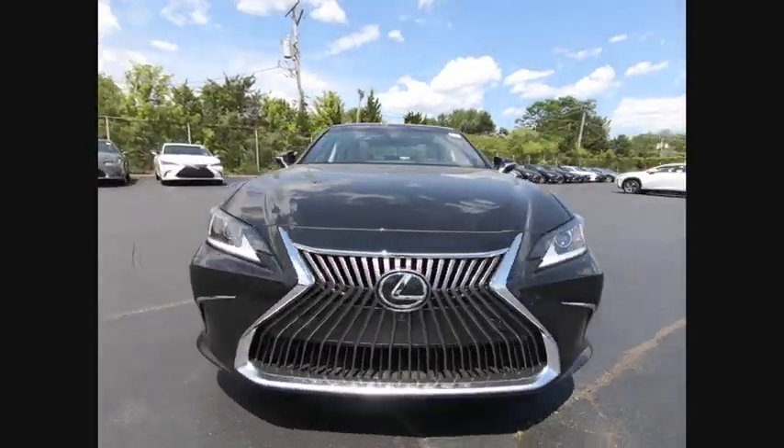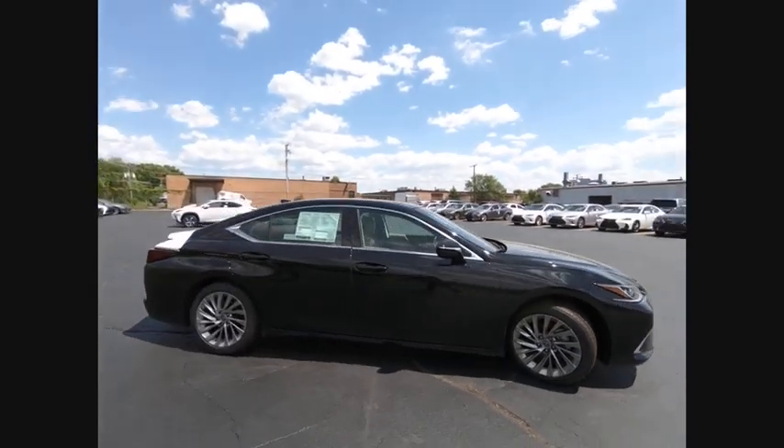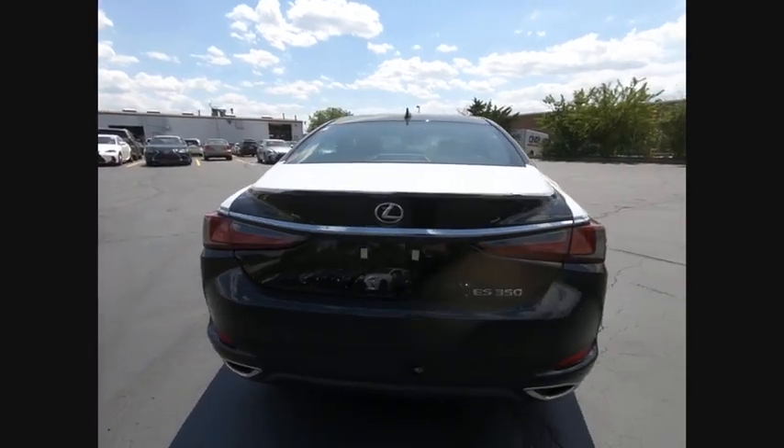We are pleased to show you the 2019 ES350. The Lexus ES350 is a sophisticated combination of distinctive styling, luxury and smooth performance.